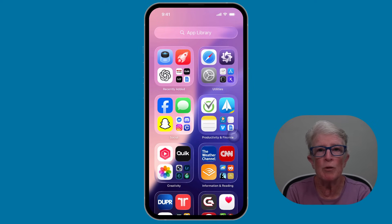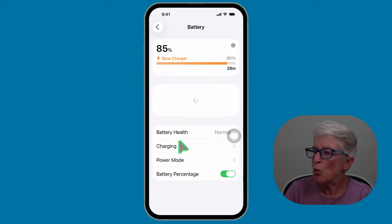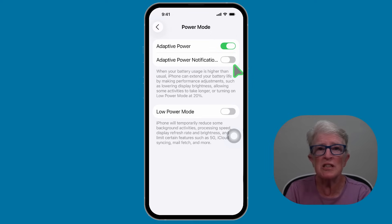One of the most practical updates for seniors is Adaptive Power Mode. This automatically dials back performance if your battery is running low, so your iPhone lasts longer between charges. If you've ever been out and seen the dreaded red low battery icon, this is going to help. You can still use Low Power Mode anytime, but Adaptive Power gives you a little extra cushion without you having to think about it. To enable it, open Settings, go to Battery, then Power Mode, and toggle on Adaptive Power at the top. You can also toggle on notifications about it.